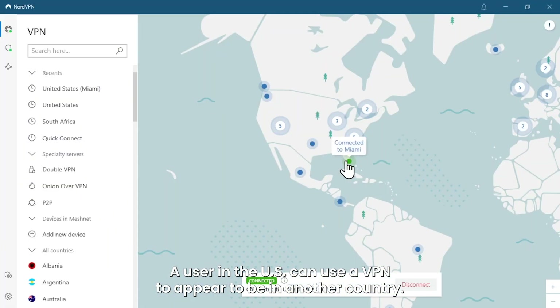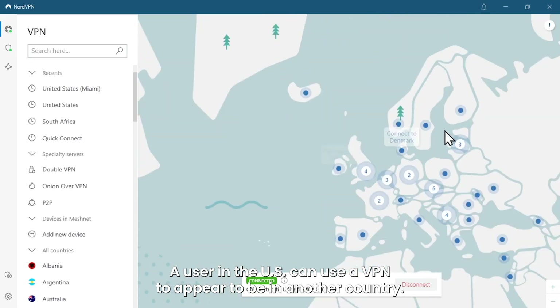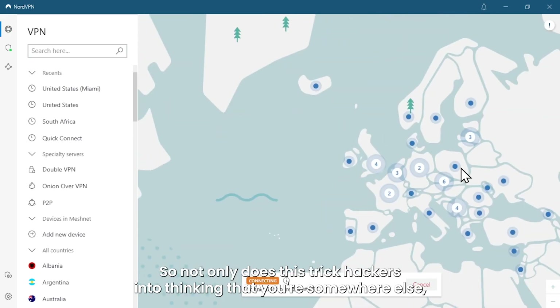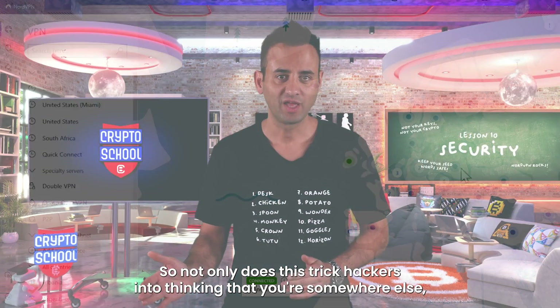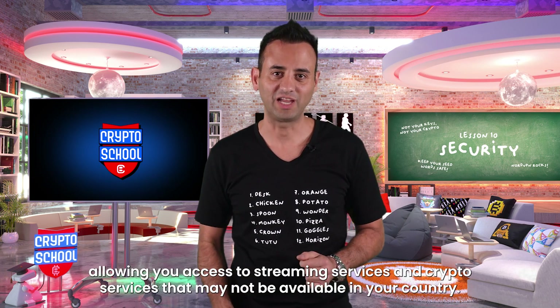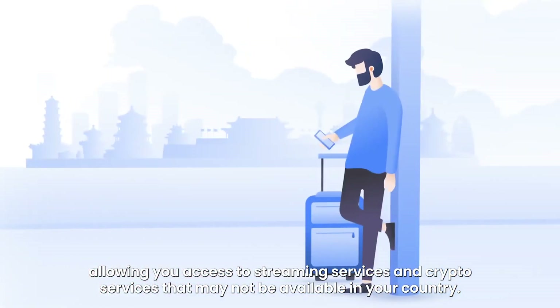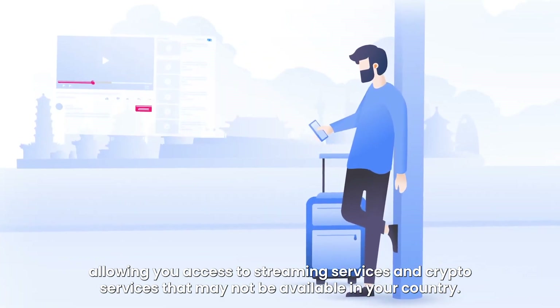A user in the US can use a VPN to appear to be in another country. Not only does this trick hackers into thinking that you're somewhere else, but it also allows websites to think that you're in another location, giving you access to streaming services and crypto services that may not be available in your country.